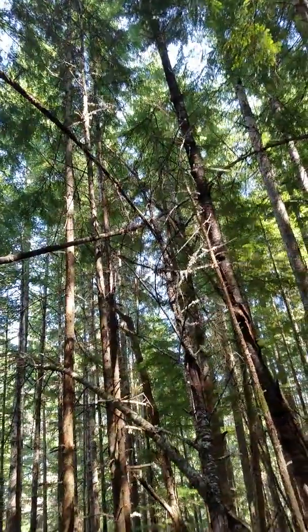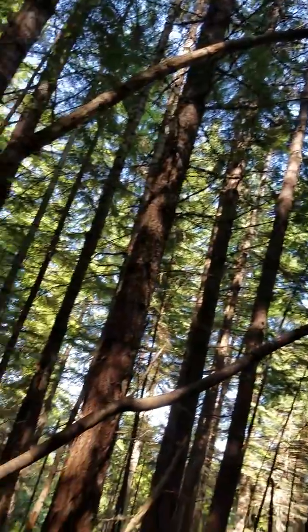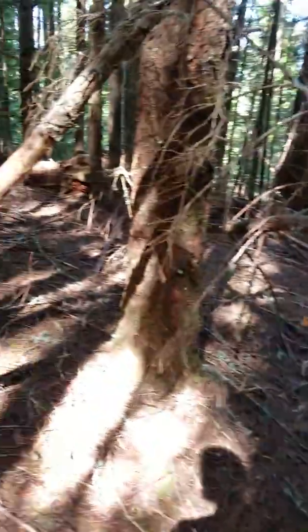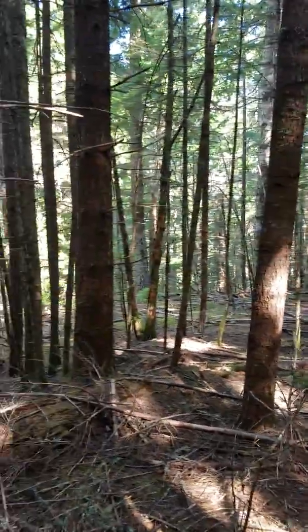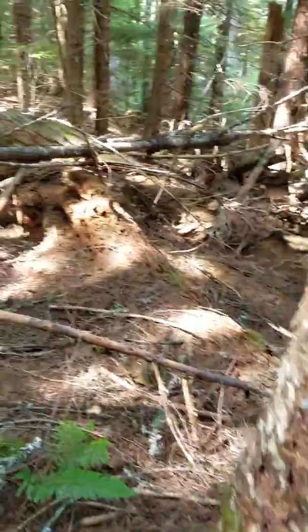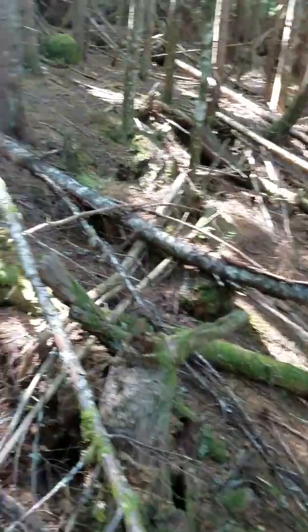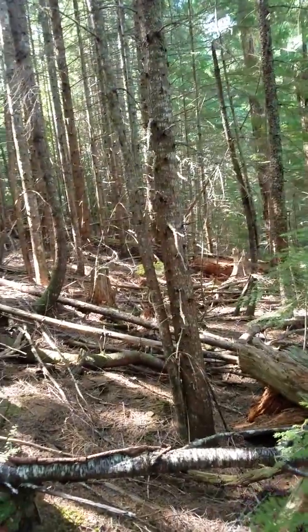Whoa, look at that! I'm freaked out that I can't whistle — I can normally whistle really well. What the heck's going on here? Something cool is happening here, something really cool. Look at that tree. Man, this is such a spot.